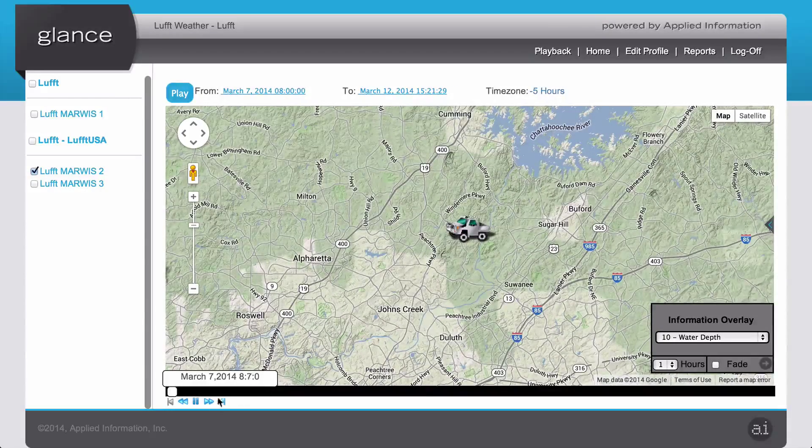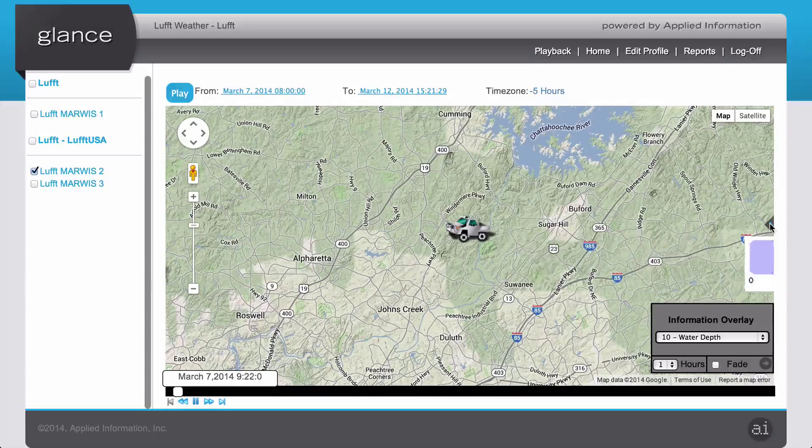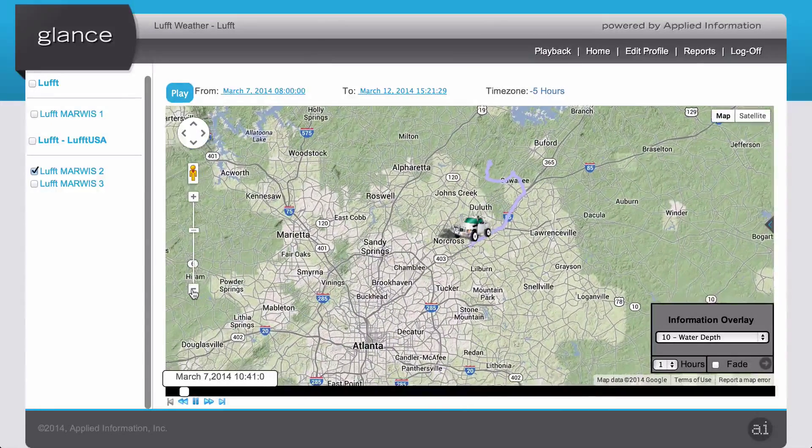This prevents confusion and also makes sure that you're only looking at current and fresh data. You can zoom in and out just as you would any other map program. We can also change the overlay to display different parameters. Here I've got the legend and the information overlay set to water depth, so we'll now see a light blue or dark blue trail to represent the water depth.